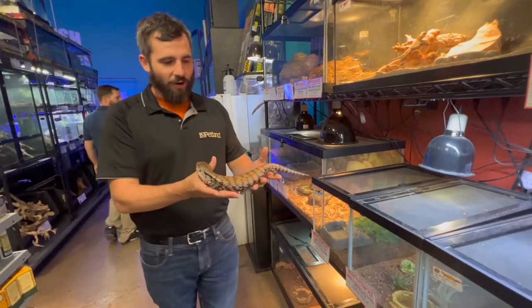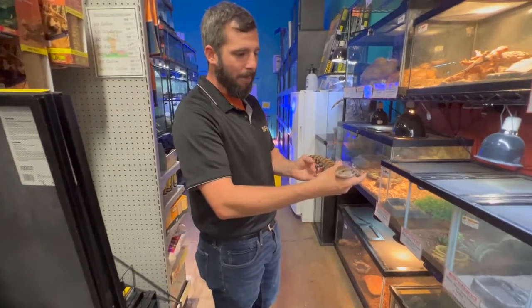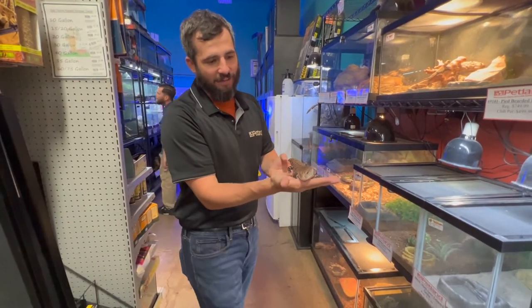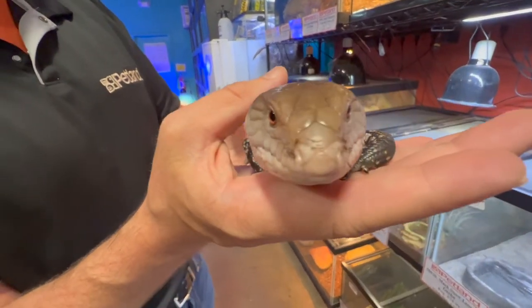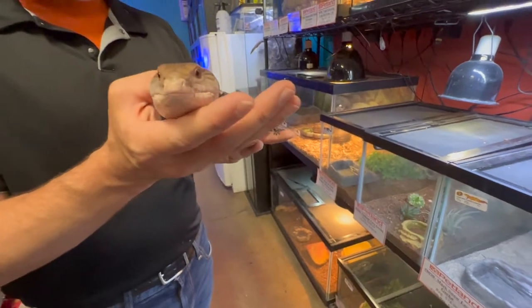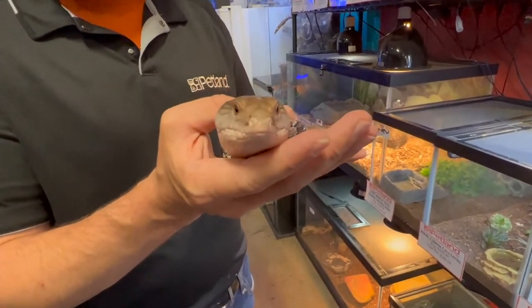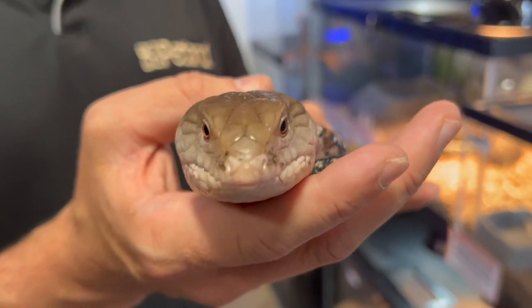We're going to start here with a juvenile blue-tongued skink. He's getting close to full-grown — they can grow up to two feet. Obviously, they get their name, the blue-tongued skink, from their bright blue tongue. They actually use that tongue to smell for their food. So they are scavengers, and they're omnivores, meaning they eat just about anything.